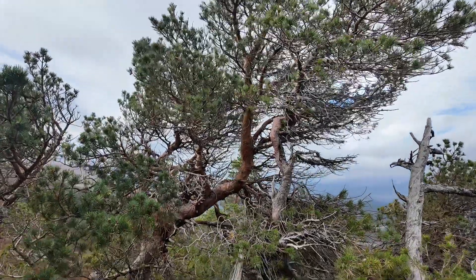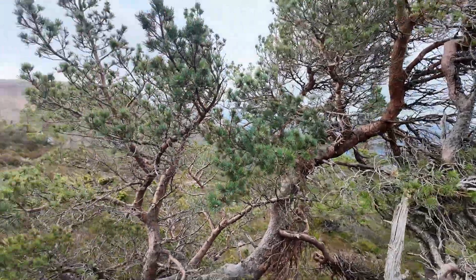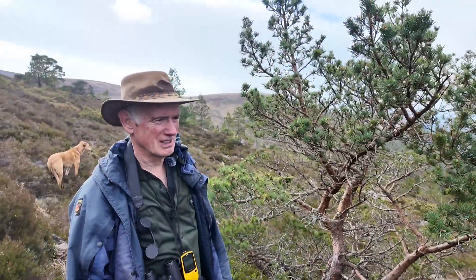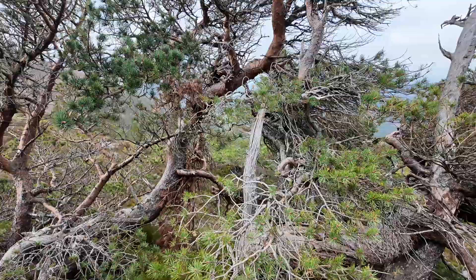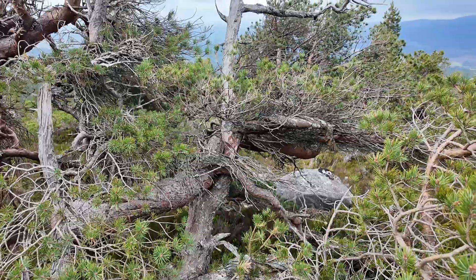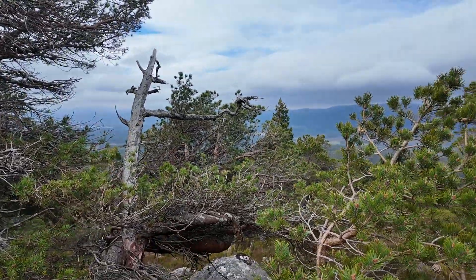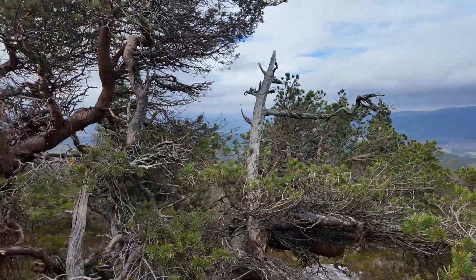The other thing that these trees are affected by is snow through the wintertime. It builds up to such a weight that it bends the branches down and eventually will break some, so you can see broken branches on various trees around here, as well as this bending or training by heavy snow.